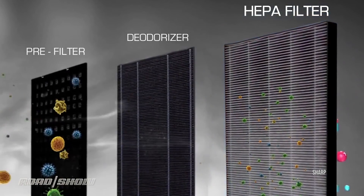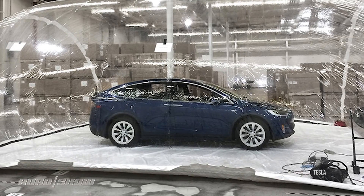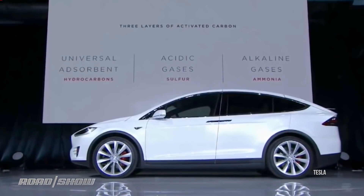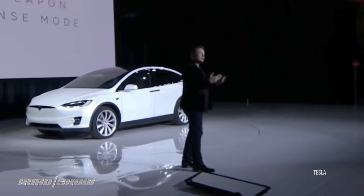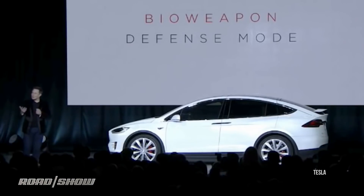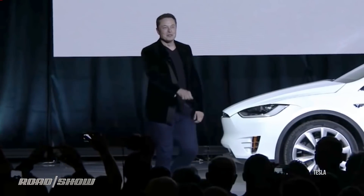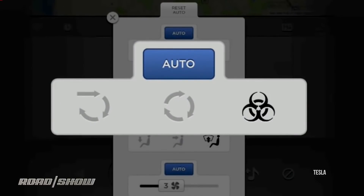Want really serious air filtration? Then you'll need to get a Tesla Model S or X — the only cars I know of that promise you can literally survive a military-grade bio attack by sitting in the car if you've activated their Bioweapon Defense Mode. You just press the Bioweapon Defense Mode button. This is a real button. Tesla does nothing in half measures.